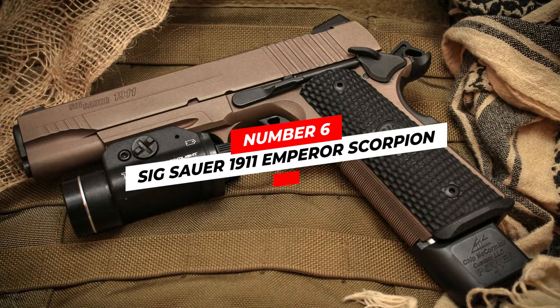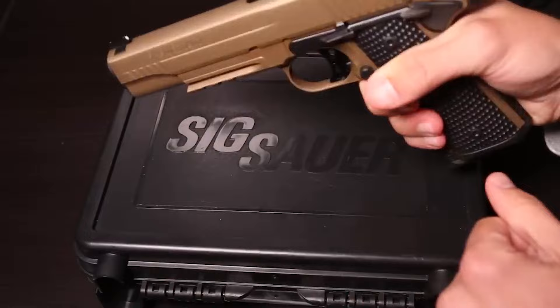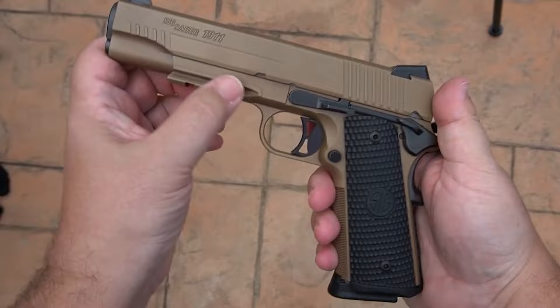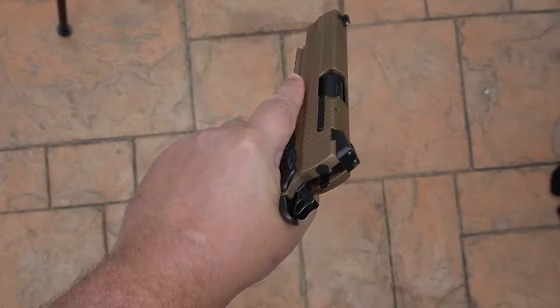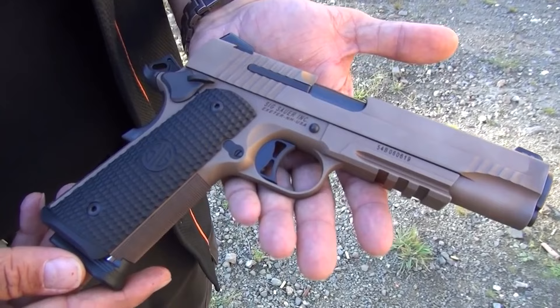Number six: Sig Sauer 1911 Emperor Scorpion. The Sig Sauer 1911 Emperor Scorpion is a semi-automatic pistol based on the classic 1911 design but with modern updates. It is chambered in 45 ACP and features an 8+1 round capacity. The frame and slide are both made from stainless steel with a tough Nitron coating to protect against corrosion and wear. It also comes with custom G10 grips made from a high-strength composite material for a secure and comfortable hold.